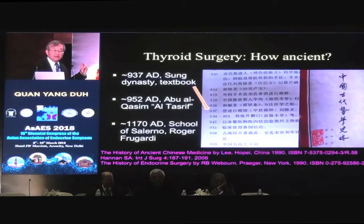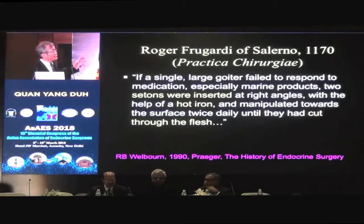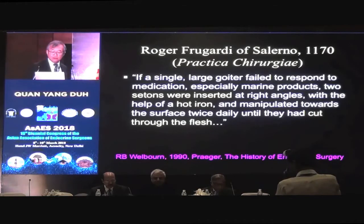Yesterday we heard that the Arabic surgeon Al-Kazim was the first documented operation, but I actually find it in the Chinese textbook. The Chinese beat the Arabs by 15 years in doing thyroidectomy. Now the one that's most well known is from the school of Salerno — Roger Bugatti. This is just a description from the textbook about how they did a thyroidectomy: they put a hot iron right through the goiter, put a suture through it, tie it like a seton. Those who do anal rectal surgery would know we use seton there for anal fistulas, and it can be quite painful. That's how they did the operation in the old days, and this technique was in use from the Middle Ages until basically the 18th and 19th century.